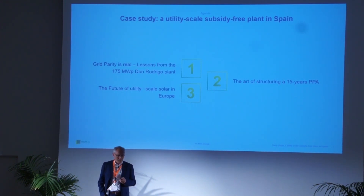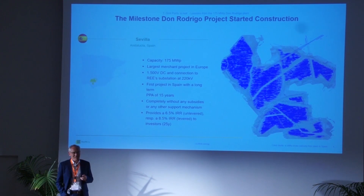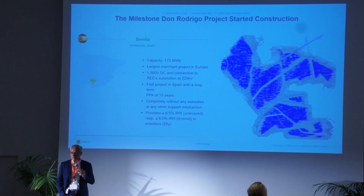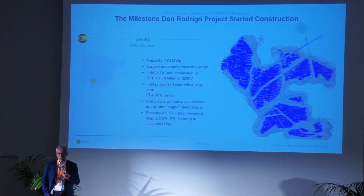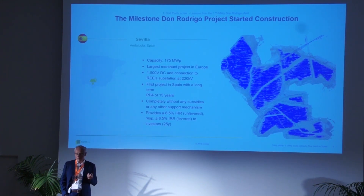Number three would be an outlook from our perspective on where it's going in Europe in the next couple of years. The Don Rodrigo project — we started this back in 2013, saying maybe at one point in the far future there will be grid parity. If so, it should be in southern Europe because we have higher radiation rates. We were searching for good sites in Greece, Turkey, Italy, and Spain, and ultimately Spain came out as the best spot for political, economic, land cost, and grid availability reasons.